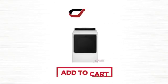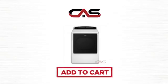So click to order now, or check out our hot deals at Canadian Appliance Source.